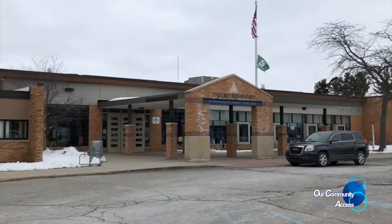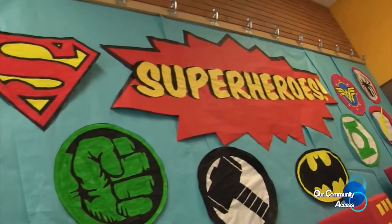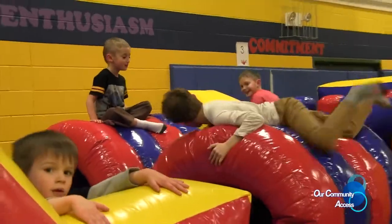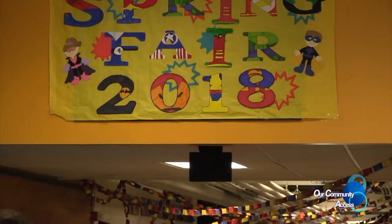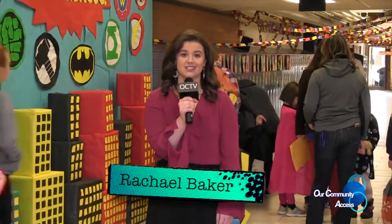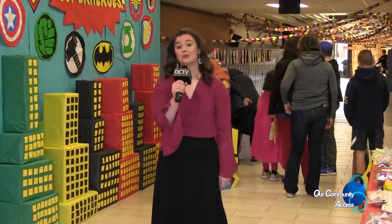Don't miss the Oxford Musical History Exhibit at the Oxford Library. Next up, we went to the Oxford Elementary PTA Spring Fair, with the story from our reporter Rachel Baker. We're at the Oxford Elementary Spring Fair and it's going to be a really fun time. This is all raising money for the PTO, Parent Teacher Organization. There are a bunch of fun activities: a cakewalk, donations, food, and a silent auction. Let's go check it out.